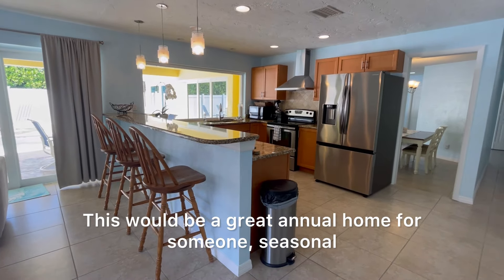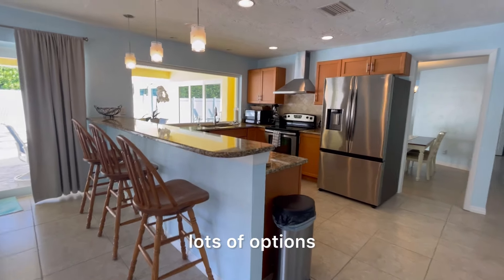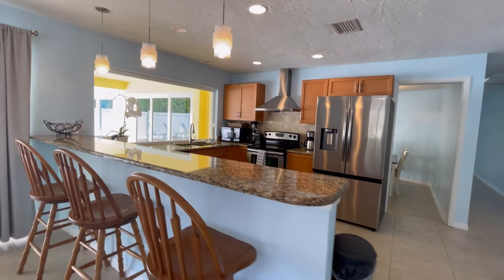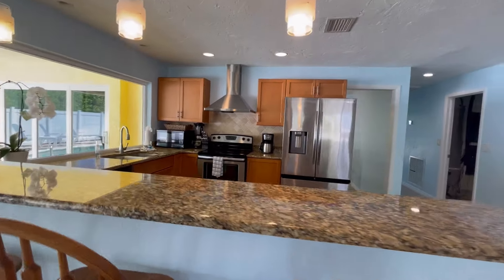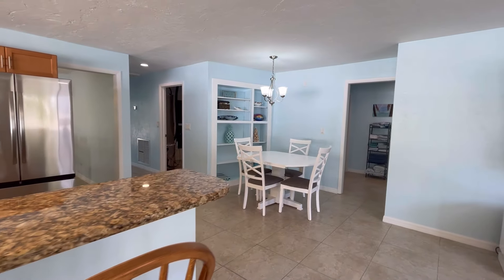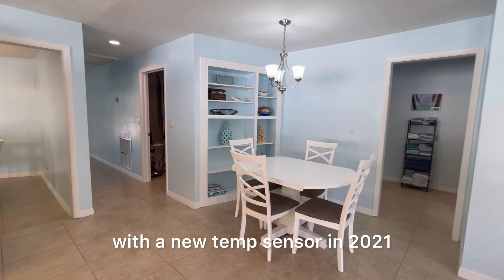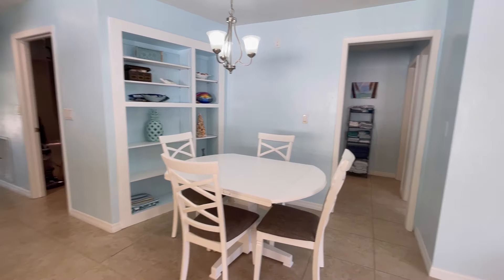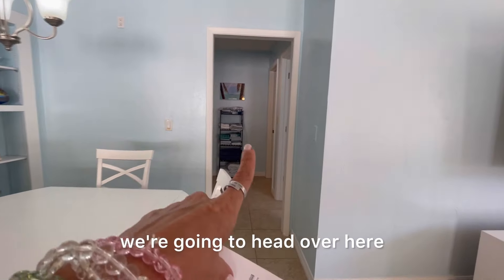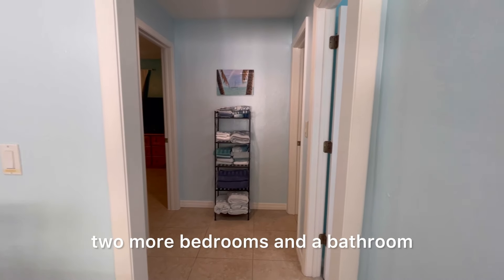This would be a great annual home for someone, seasonal, lots of options. The AC unit, according to the owner, was replaced in 2014 with a new temp sensor in 2021. Now we're going to head over to where the rest of the bedrooms are — two more bedrooms and a bathroom.